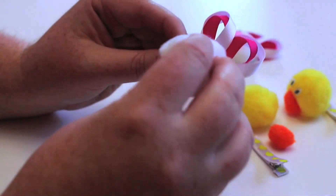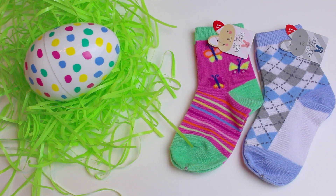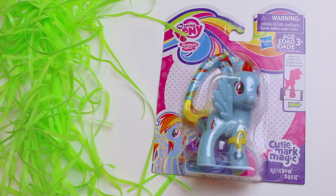Check out our homemade Easter hair bows video for a tutorial. Socks are another practical and fun idea. Look for small toys of their favorite characters or toy cars.